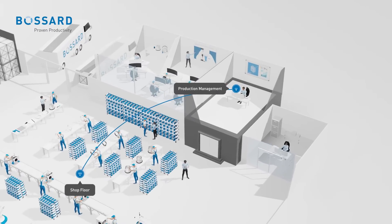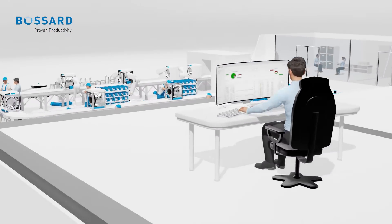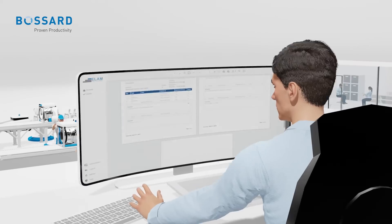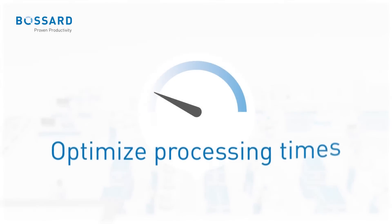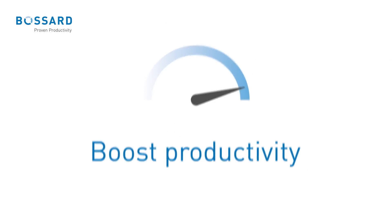Full flexibility: adjust your production space and convert single workstations to one-piece flow lines to accommodate new products or higher volumes. Are you ready to optimize your processing times, enhance your product quality, and boost your productivity? Our solutions can help you achieve all these goals and more.